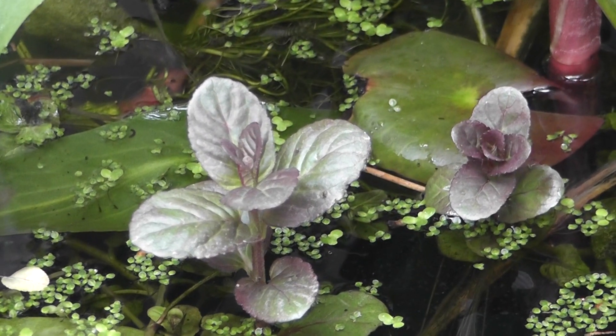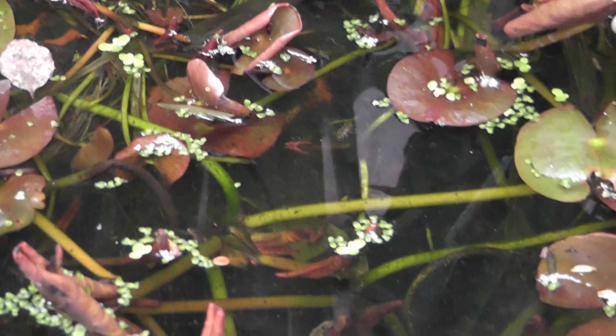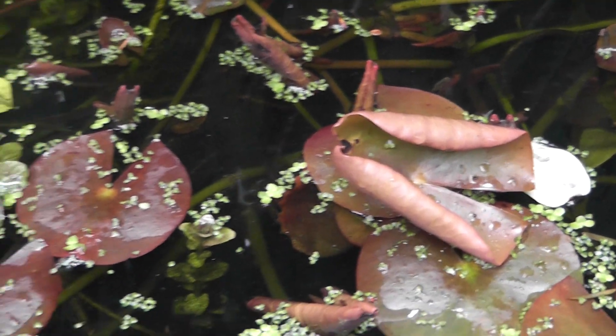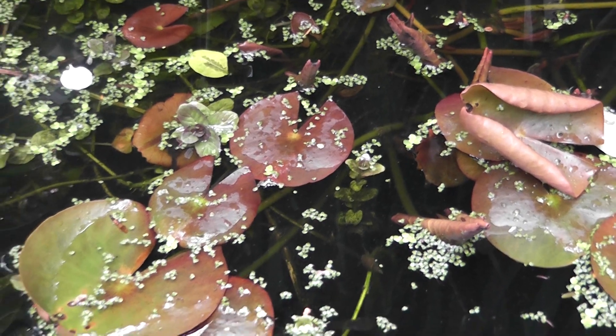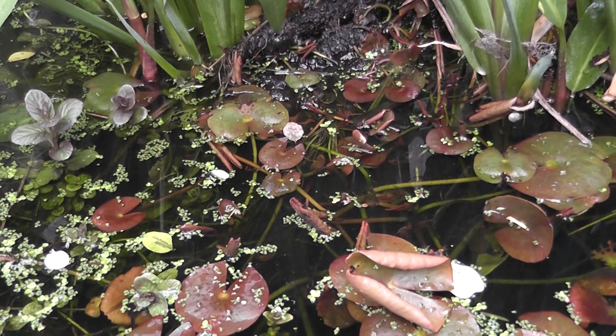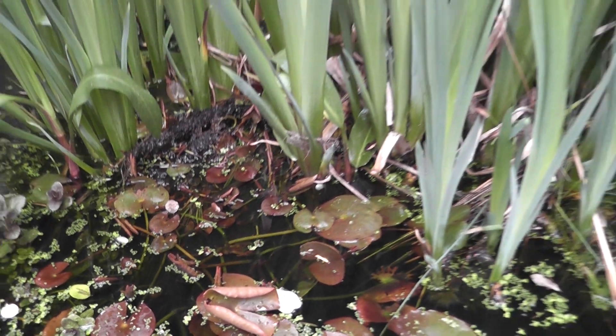That's water mint — if you rub it, it smells just like spearmint, like chewing gum. Lovely, lovely smell. This is my water lily plant; I think it has white flowers on it. You can get them in different colors — you can get yellow. I would love a yellow one. I got given this huge clump from somebody.